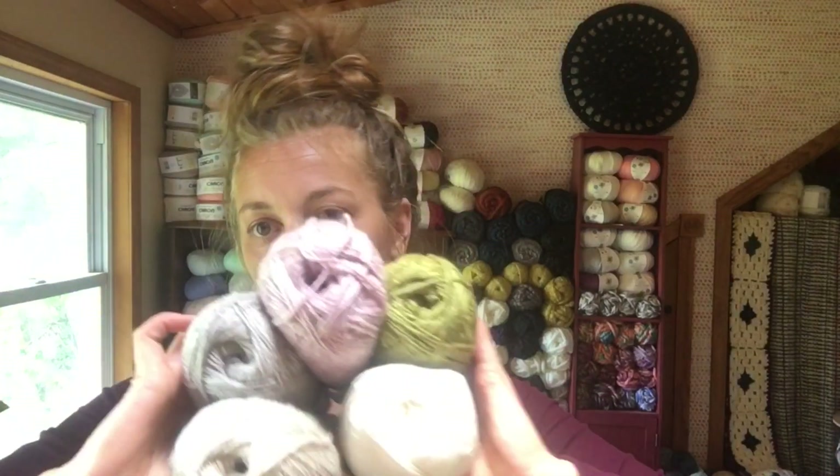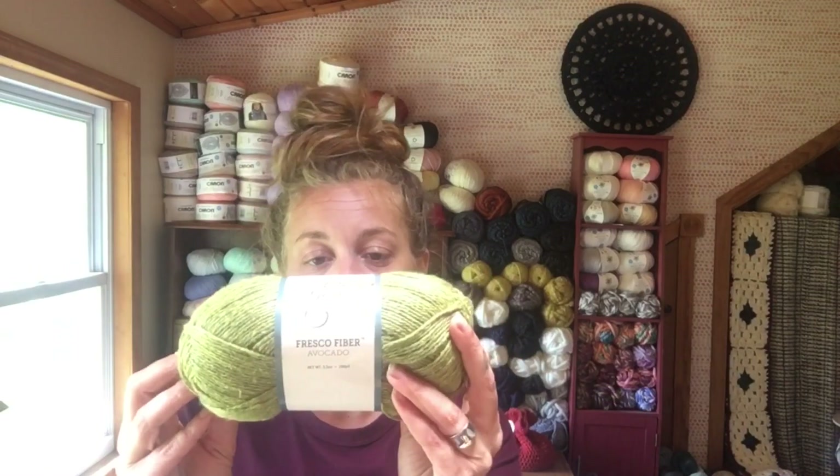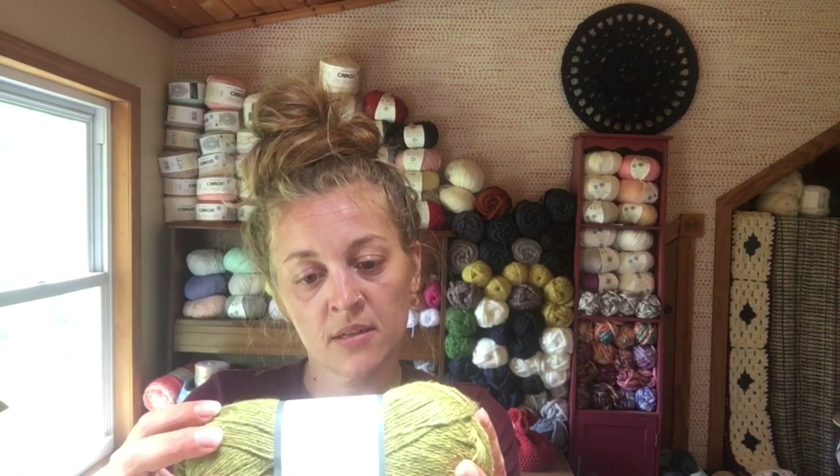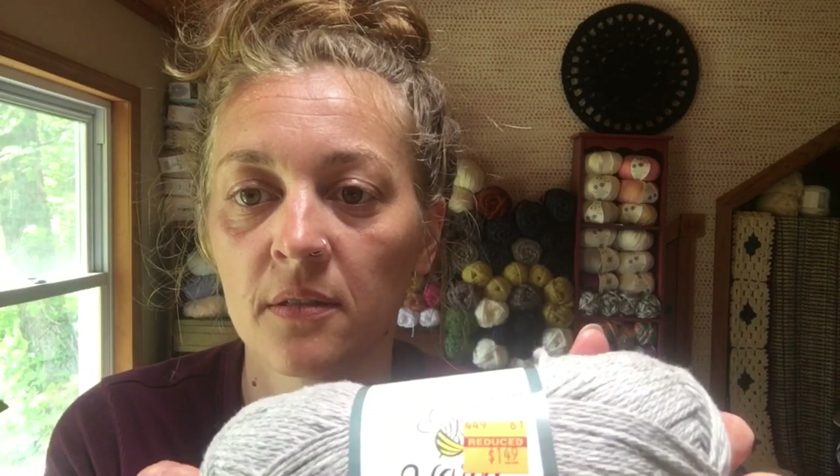And then these — all these colors. This is the Fresco Fiber and it's a lightweight three, 290 yards. I got it in avocado, linen, eggshell, lilac, and light gray. $1.49 a piece — it's a good deal.